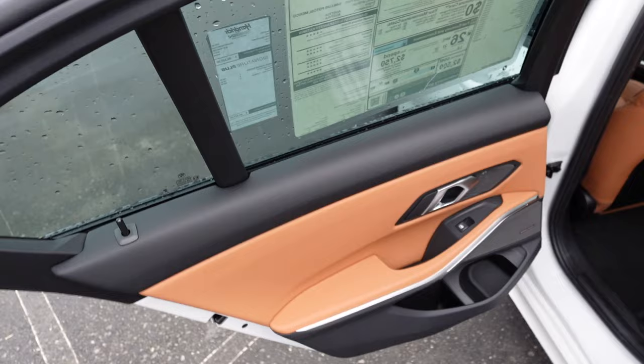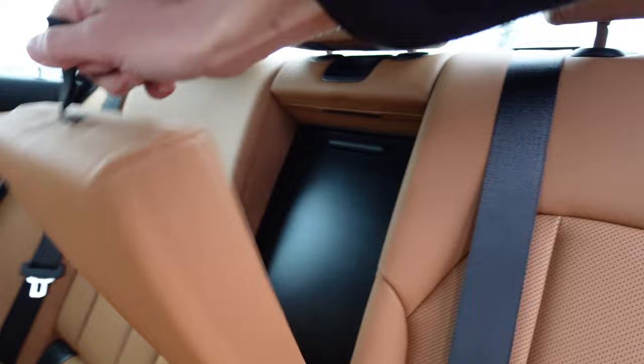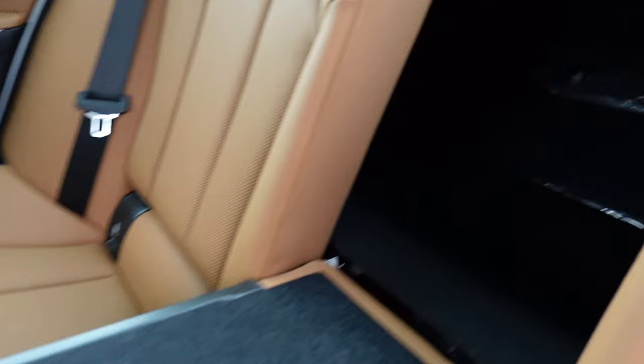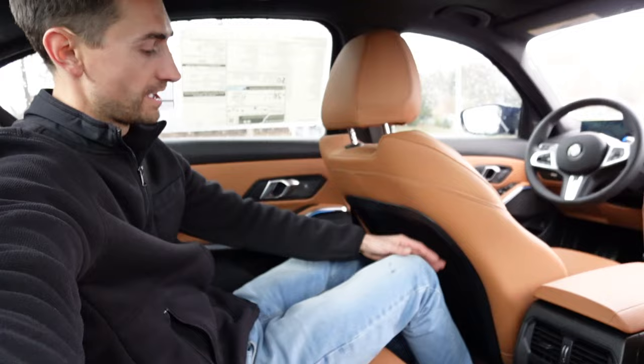Moving on to the rear seat space — grabbing the door handle, it also automatically locks and unlocks from the rear. Inside you have the same interior colors and ambient lighting, same seat design with perforations, and it can seat three people. There's also a nice armrest with two cup holders, and you can pull a lever to fold the rear seat down for a bigger armrest and access to the trunk. Sitting here at five foot eleven with the driver's seat at my height, I have a couple inches of knee room, about an inch of headroom, and the low seat base supports your legs nicely at a comfortable recline.